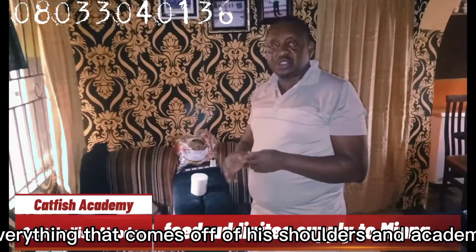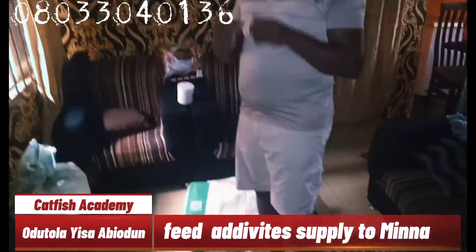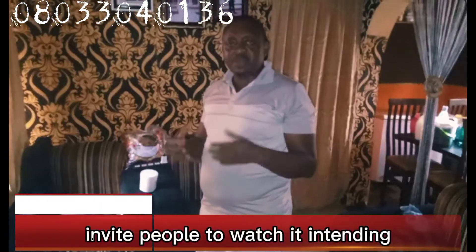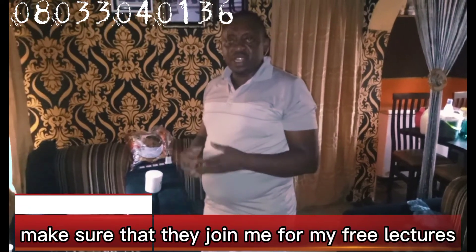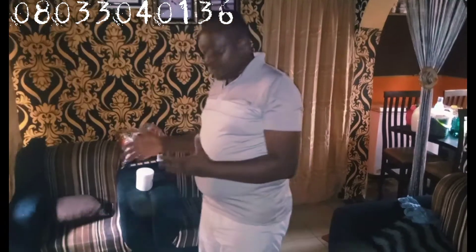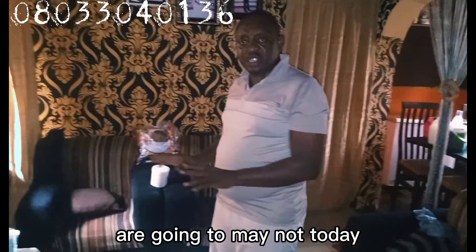Everything that comes out from Fish Solution Academy is educative. We run lectures and a result group every day. Make sure that you subscribe to this YouTube page, press the notification button, like and share, and invite people to watch. Make sure that those who want to go into catfish farming join me for my free lectures. I will be taking you through how these very good balancing amino acid profiles are going to Minna today.